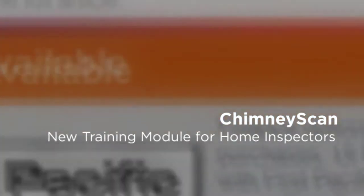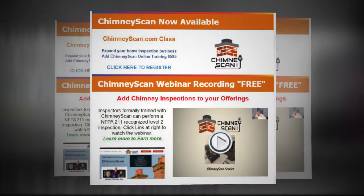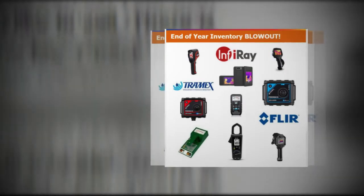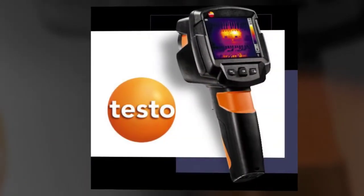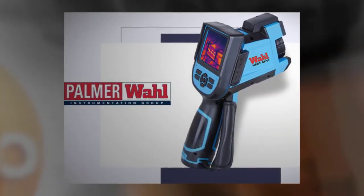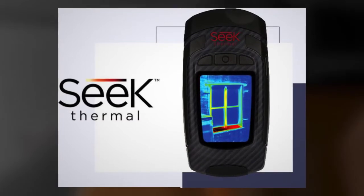Our current December 2021 newsletter has some great, exciting names, including opportunities to purchase equipment at great prices. If you want to know more about it, you can call our office if you have any kind of need. We've got inventory in stock at prices below our cost, so here's an opportunity for you to take advantage of some great pricing.